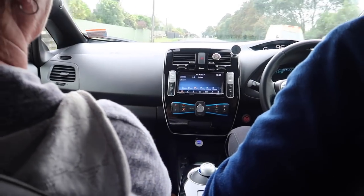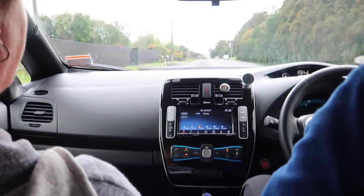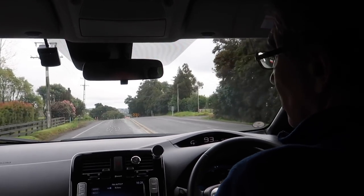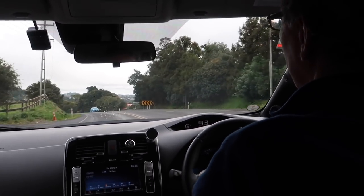As you can see our windows are fogging up and we had to turn on the aircon, but what happens when you turn on the aircon, dad? It reduces your range. So that means you can't go as far, right? Can't go as far.